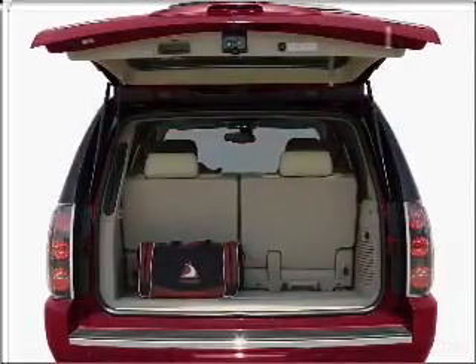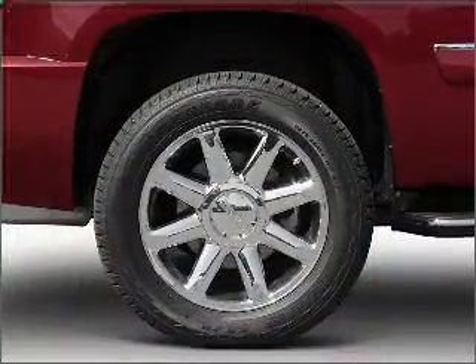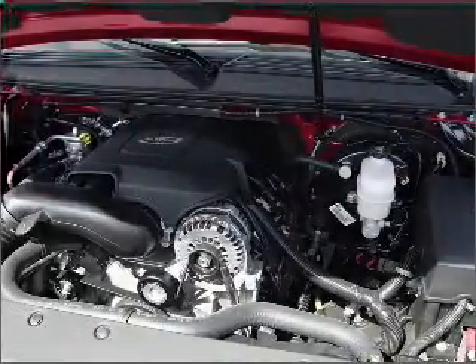Stand out from the crowd with premium wheels. Savor your listening experience with the premium sound system. You will appreciate the safety feature of anti-lock brakes. Heated seats offer comfort in cold weather.